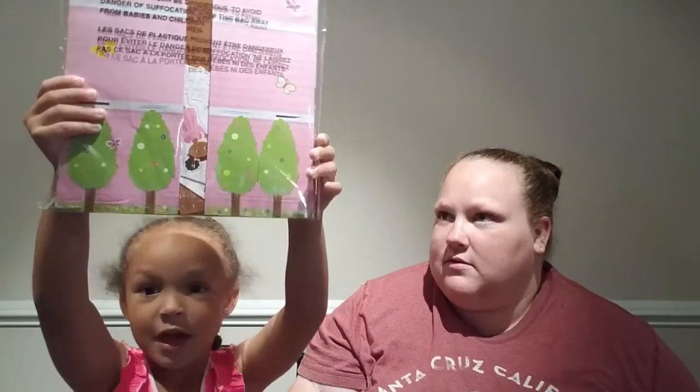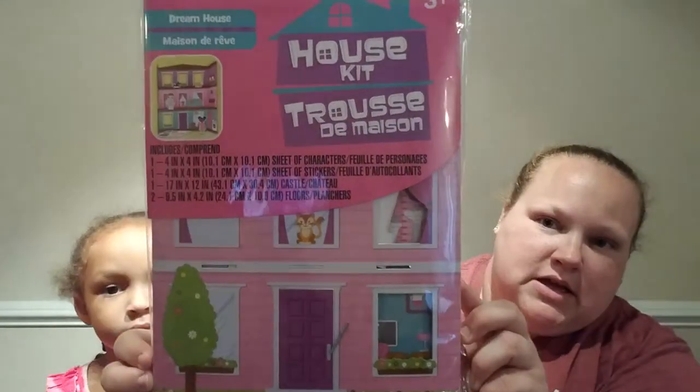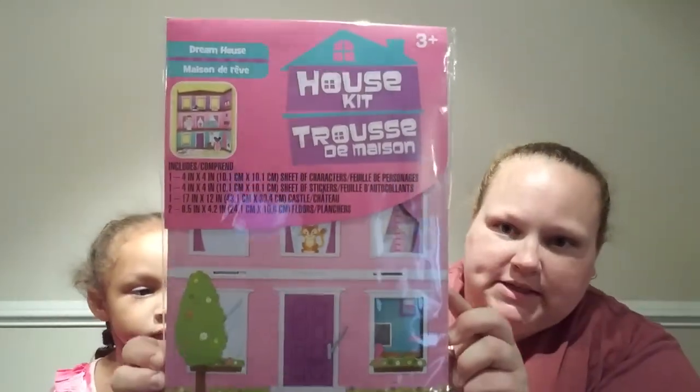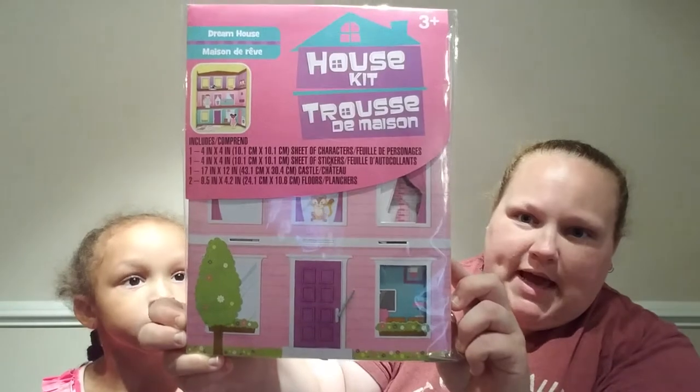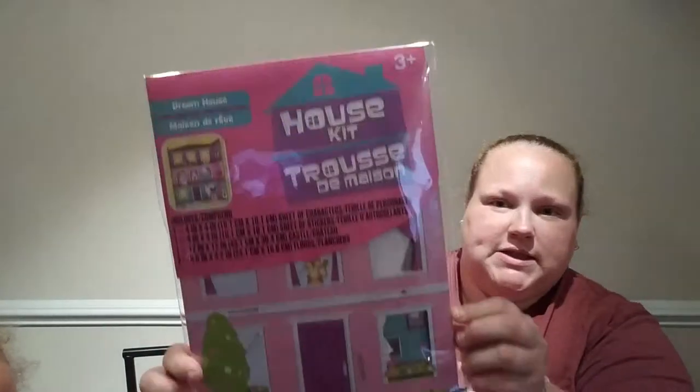We have a little house kit. I thought it was super cute because Savannah keeps talking about wanting a dollhouse, and she has so many little toy houses in her room — like a whole neighborhood. This would be kind of small, but hopefully it's super easy to put together. It says it comes with a sheet of characters, a sheet of stickers, a castle, and the floors.